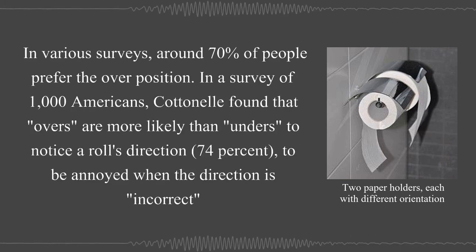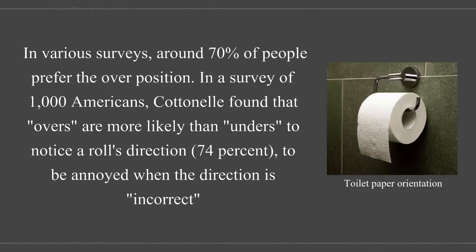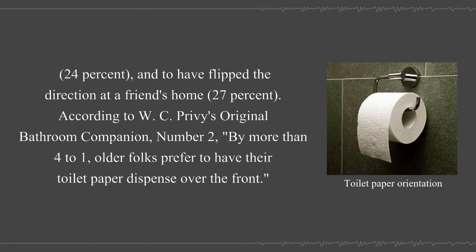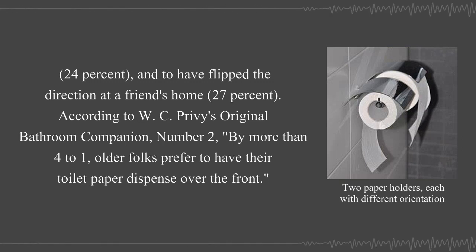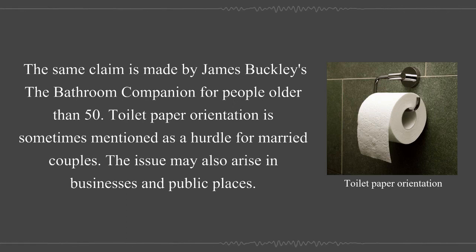In various surveys, around 70% of people prefer the over position. In a survey of 1,000 Americans, Cardinal found that overs are more likely than unders to notice a roll's direction (74%), to be annoyed when the direction is incorrect (24%), and to flip the direction at a friend's home (27%). According to W.C. Privy's Original Bathroom Companion Number 2, by more than 4 to 1, older folks prefer to have their toilet paper dispensed over the front. The same claim is made by James Buckley's The Bathroom Companion for people older than 50.